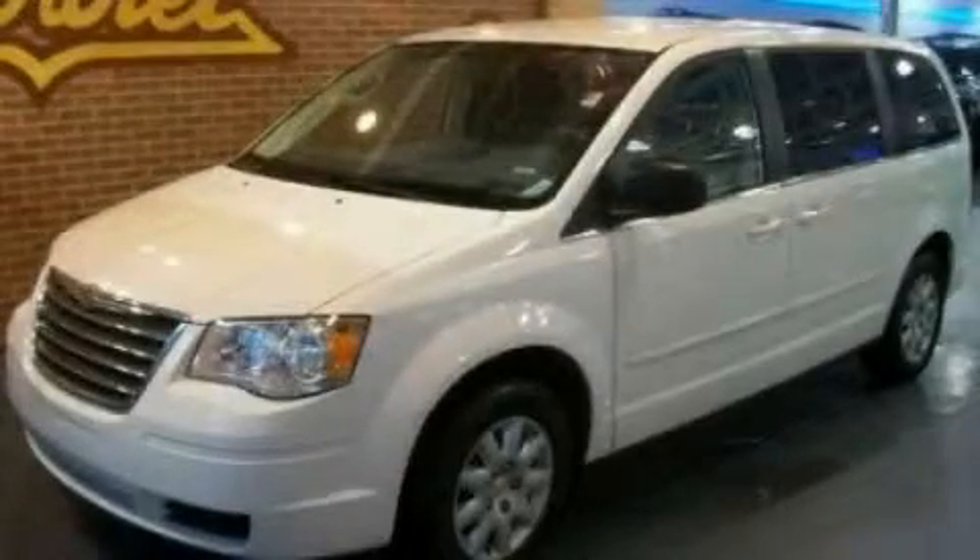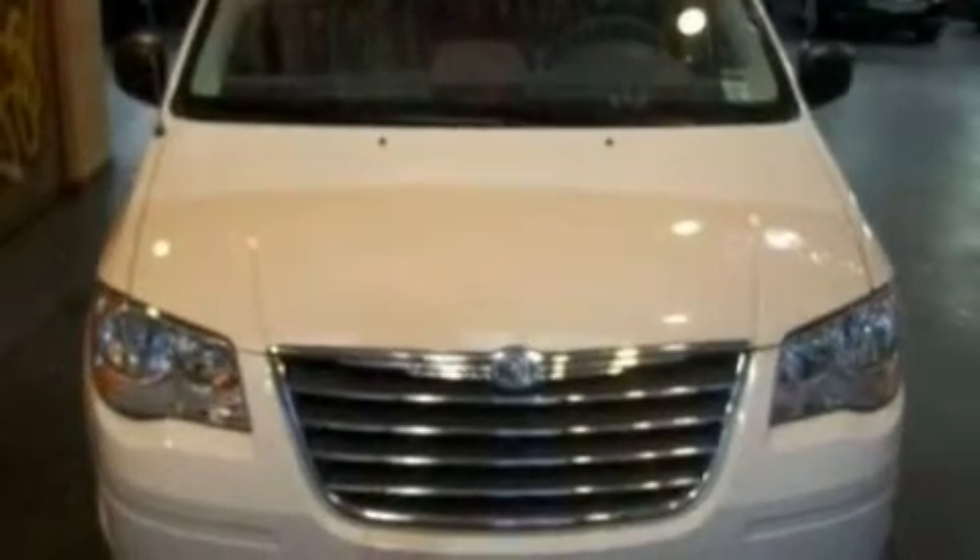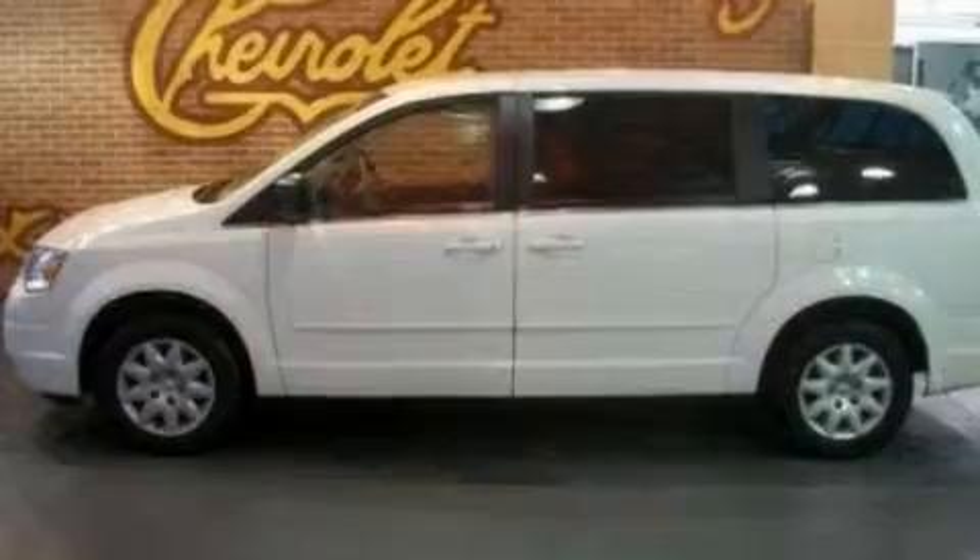This is a 2009 Chrysler Town & Country, the vehicle with enough space for you and yours. It features a 3.3-liter six-cylinder engine and an automatic transmission.